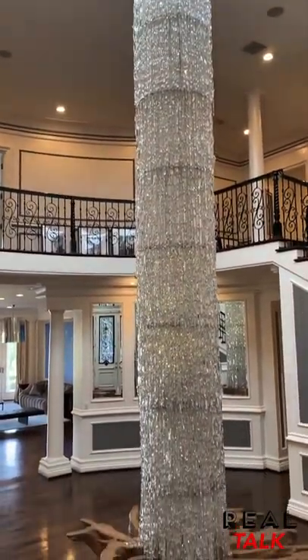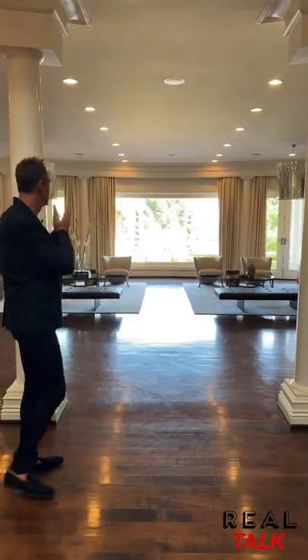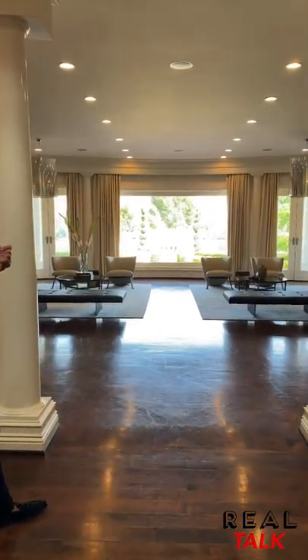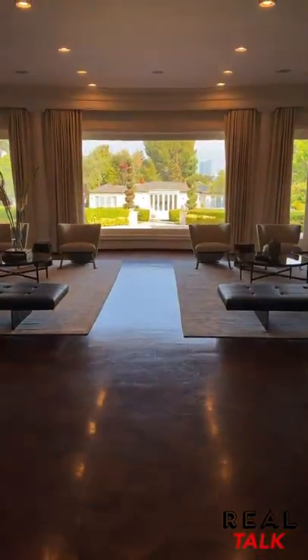The minute you walk in, you're greeted by the beautiful chandelier. And then right past that, you're looking out to the hammam and pool house, fire pit, and pool right in front of that.